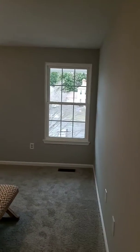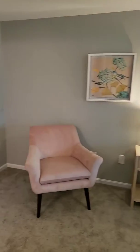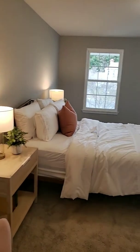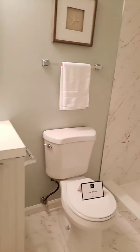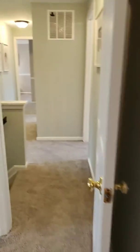And this would be the master closet. You have the bathroom and the shower. But there's only one master closet.